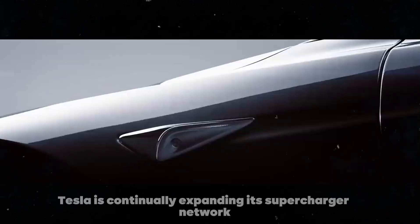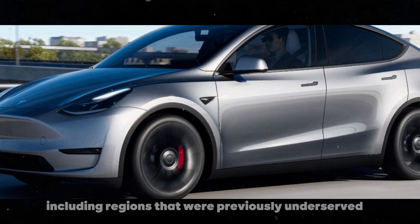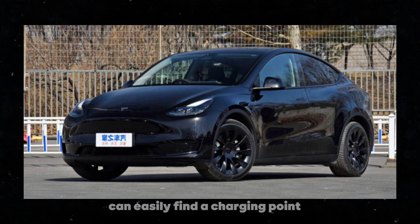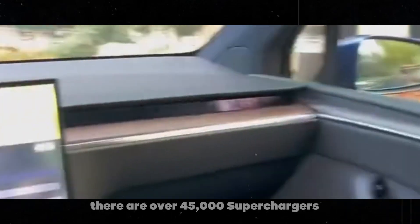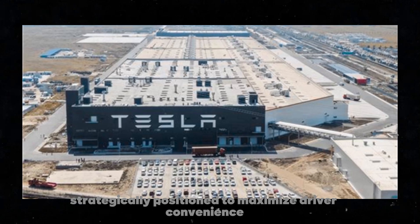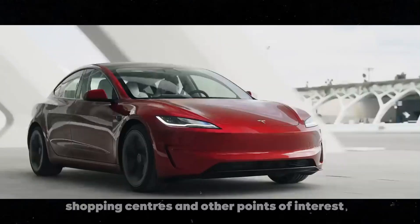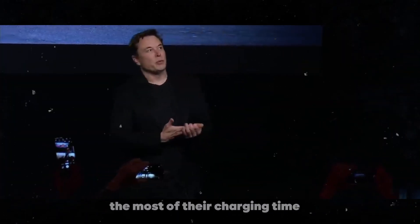Moreover, Tesla is continually expanding its supercharger network globally, including regions that were previously underserved. This aggressive expansion ensures that Tesla owners can easily find a charging point no matter where they are. Currently, there are over 45,000 superchargers in operation, and this number is rapidly growing. Each new supercharger location is strategically positioned to maximize driver convenience, often located near restaurants, shopping centers, and other points of interest, allowing drivers to make the most of their charging time.